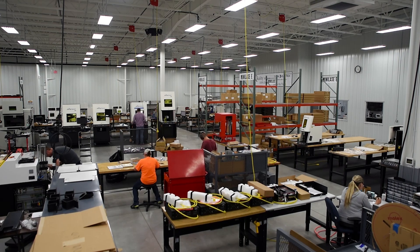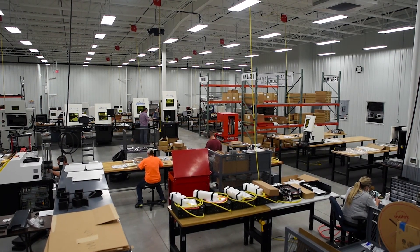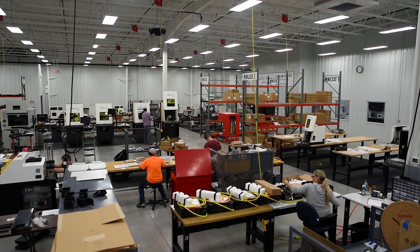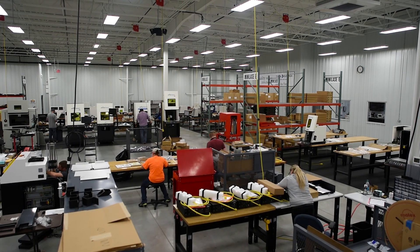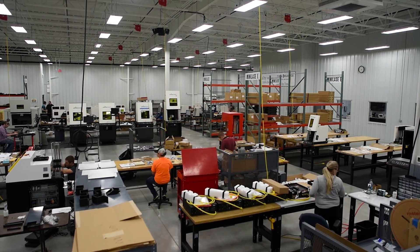We're headquartered in a 50,000 square foot facility in Chillicothe, Ohio and our products are manufactured here in the USA. Our experience with industrial lasers goes back more than 40 years with thousands of customers and installations worldwide.